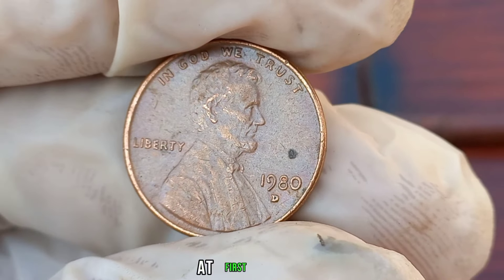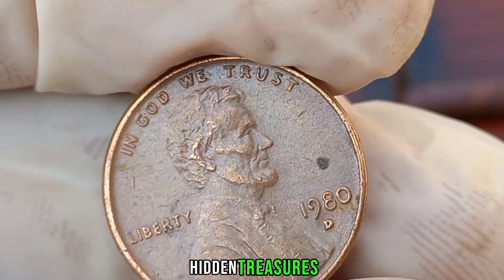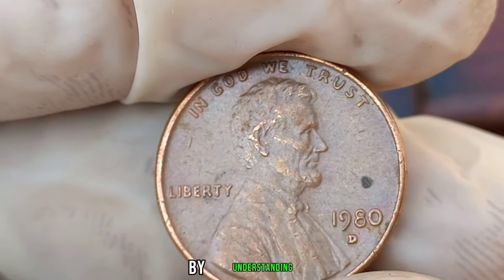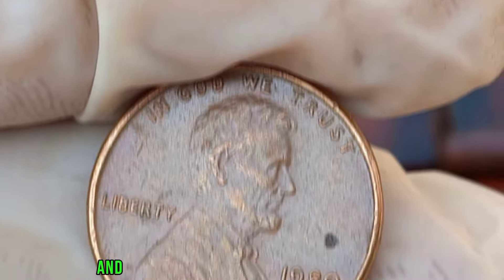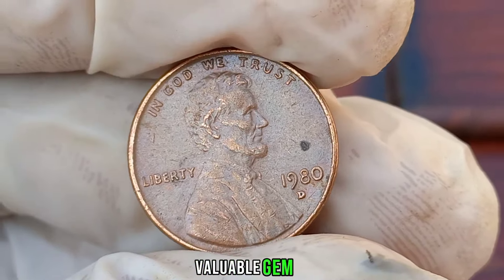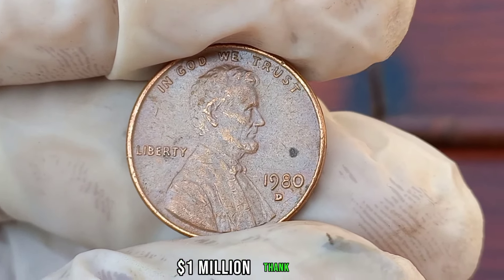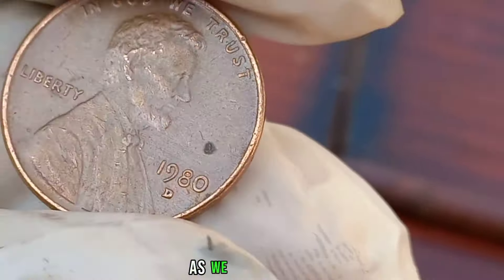While the 1980 D Liberty 1-cent coin may seem ordinary at first glance, diligent collectors know that hidden treasures can lurk within. By understanding the key features to look for and staying informed about market trends, you might just uncover a valuable gem in your coin collection. This coin's value in the market is stated as $1 million.